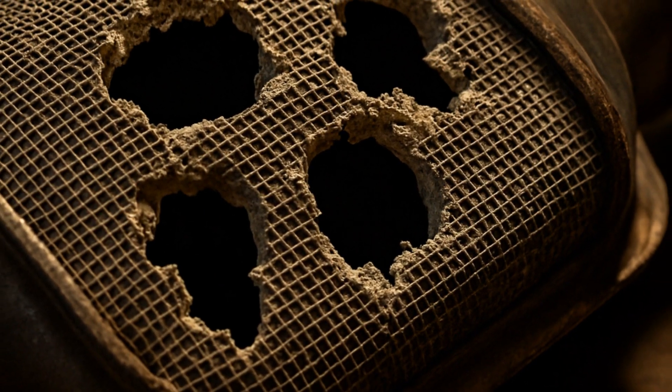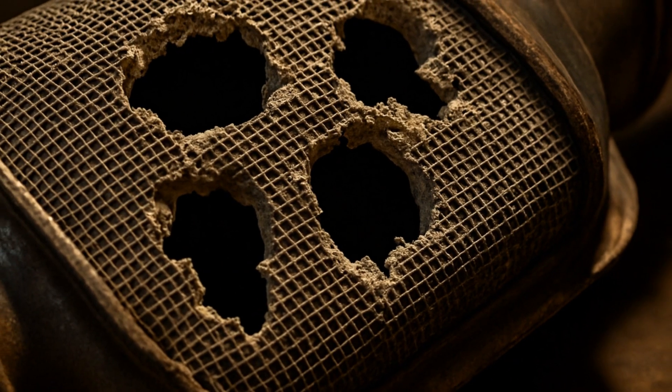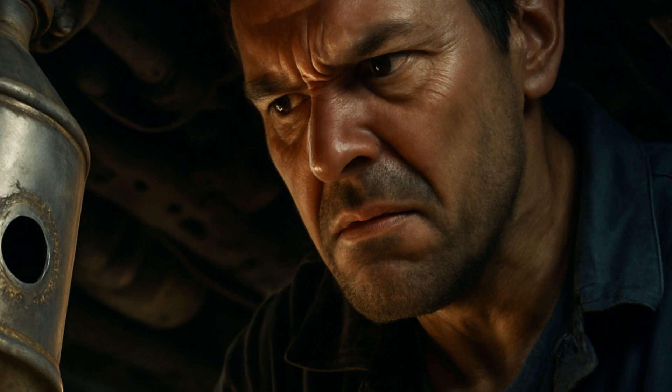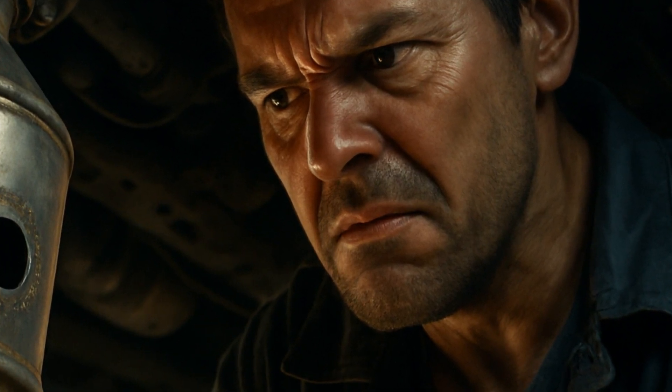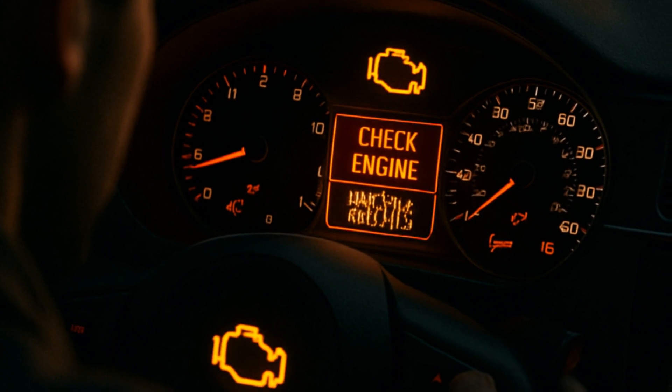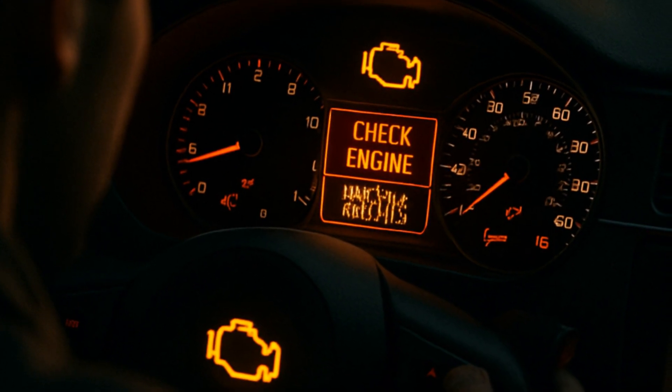Fun fact: a healthy catalytic converter reduces harmful emissions up to 90%. Holes literally poke holes in that performance. Here's the kicker — drilling holes doesn't remove clogs or fix the real problem. Your car's computer will likely still throw codes for poor efficiency or low catalyst function.